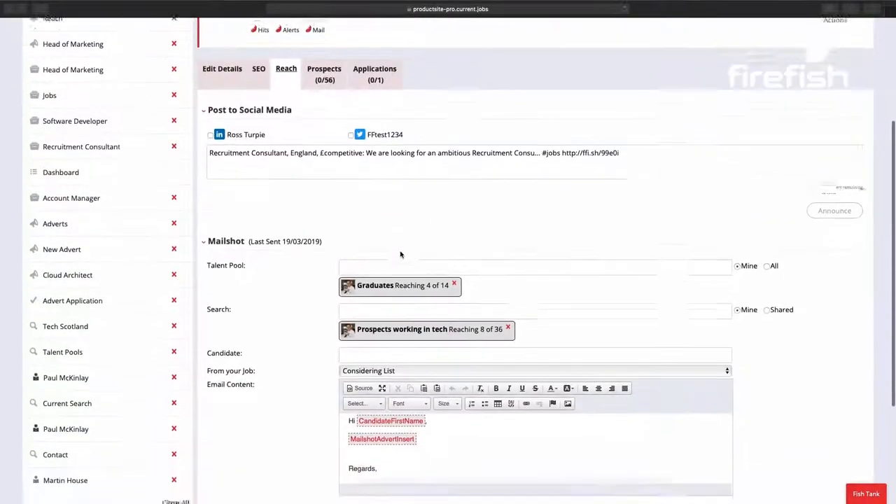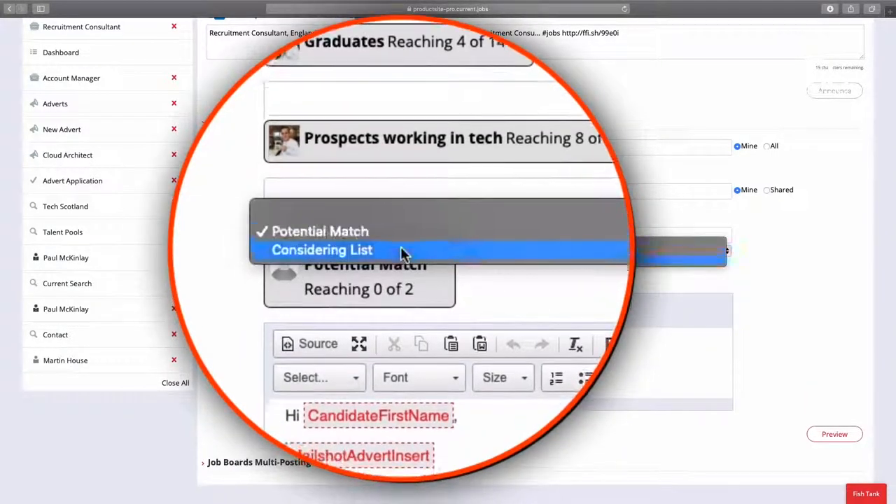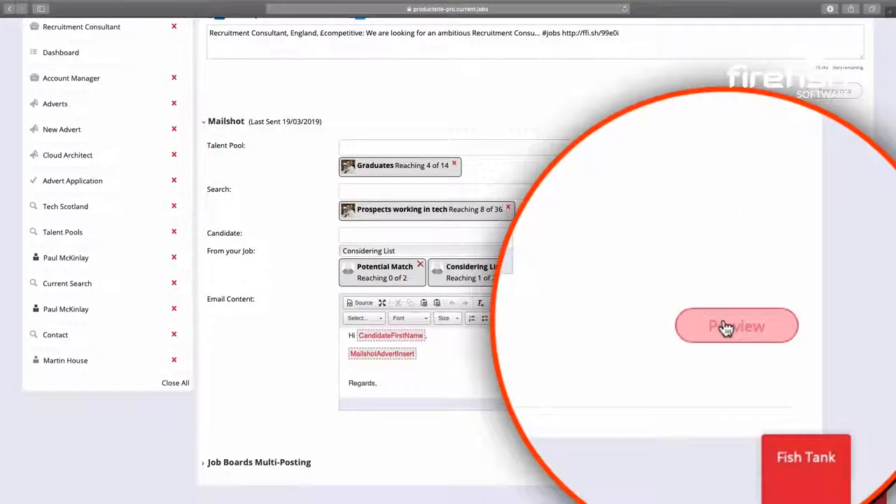Turn your recruiters into marketers and mail shot their hot lists, talent pools or company safe lists. But most importantly, help you to adhere to the candidates' email preferences — one centralized unsubscribe list that is unbundled to each of your communication channels.